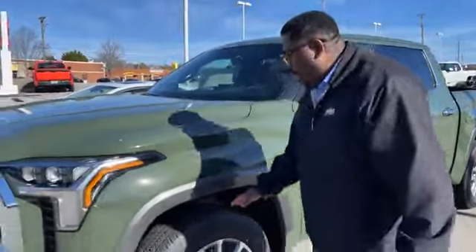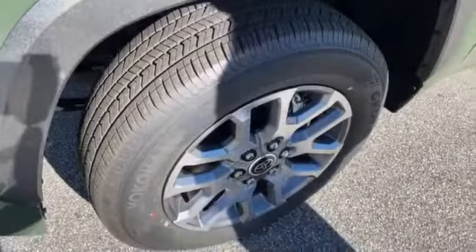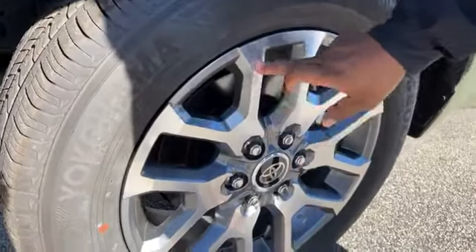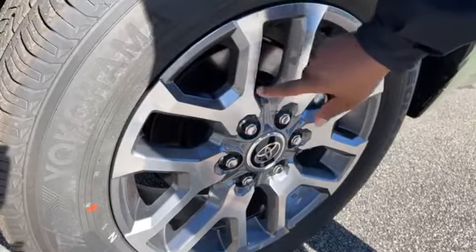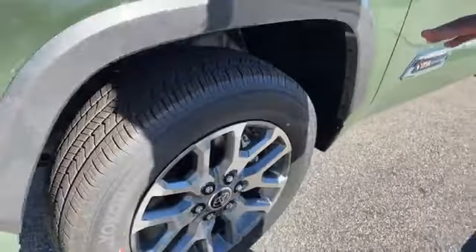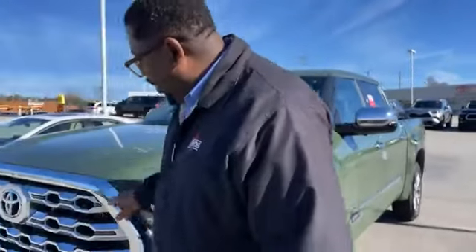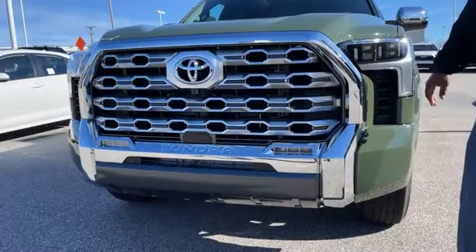So number one, when you get to the wheel, all CrewMax Tundras above a limited model are going to be standard with an actual 20-inch alloy rim. This is a 20-inch rim here. Now, if this were a platinum model, you see the machine on the outside and then the gray inside. So what you're going to have is this wheel is going to be painted a really, really dark, almost black, kind of a black-gray because it's about the sport model. But being the actual 1794, it's all about the chrome. Notice the front of the vehicle — we've got a lot more chrome on the front of this vehicle rather than that model over there.